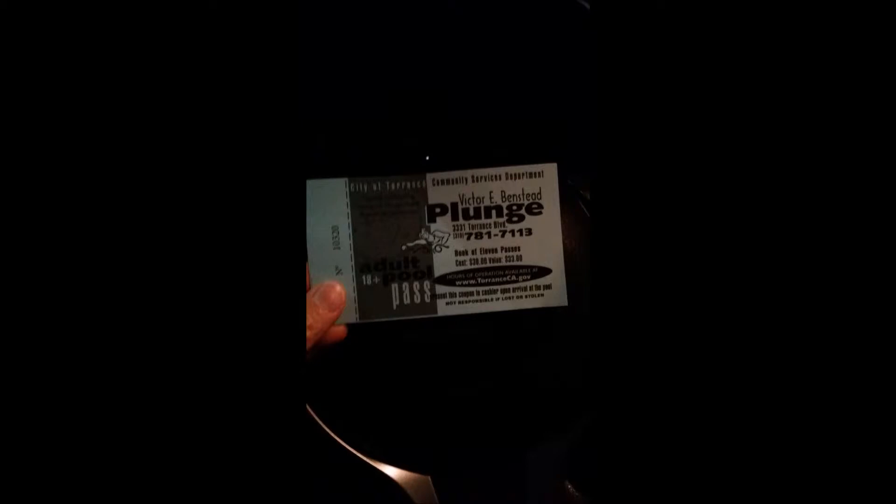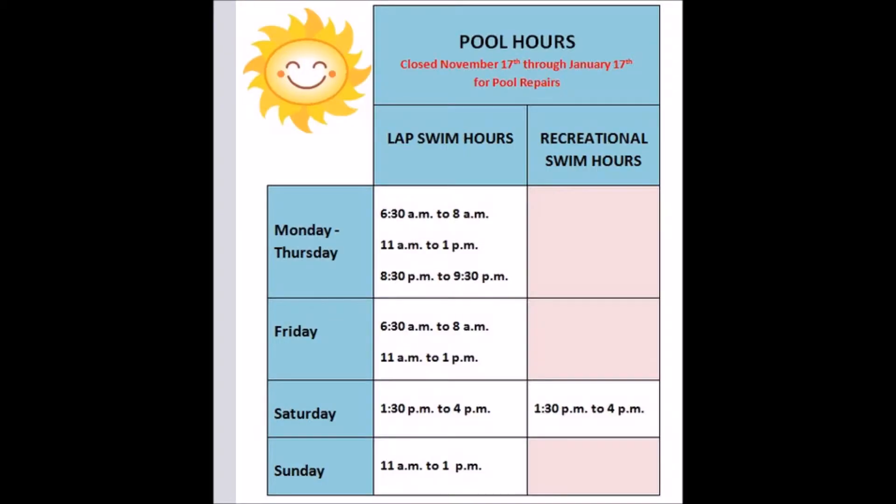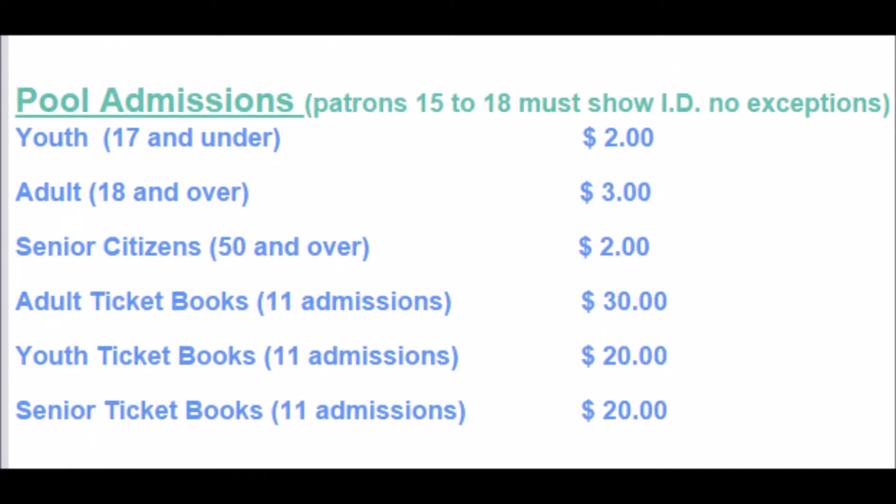You can get this booklet — I pulled this off their website and you can always go there to find out more information. Those are the swimming hours and these are the prices: youth is $2 and adults are $3. Each ticket is worth one admission. It's $30 for the entire booklet and there are 10 tickets, but when you purchase it, you get admission for that day for free. So it's like buy 10, get one free — kind of like boba. I'm so Asian.